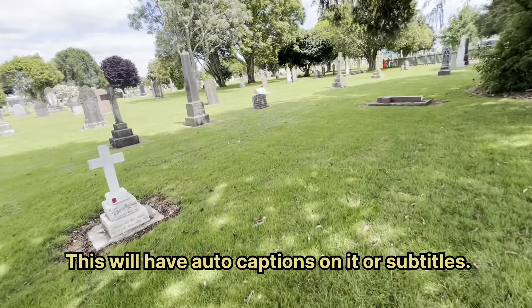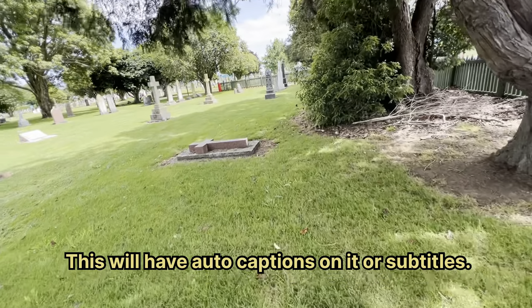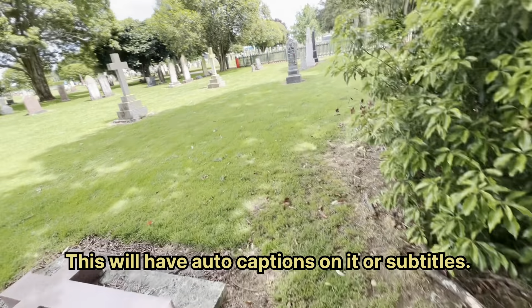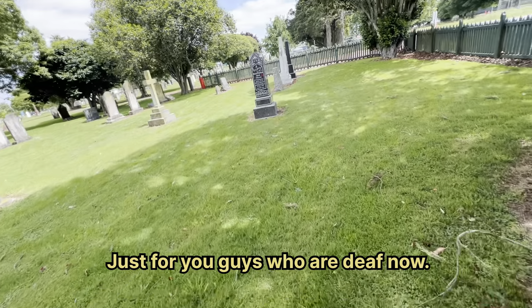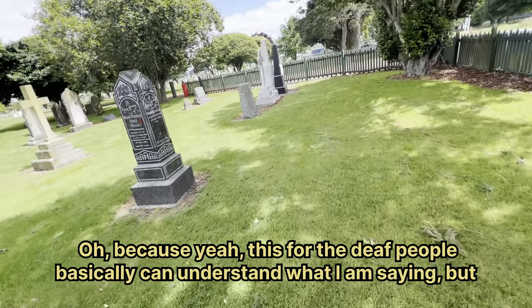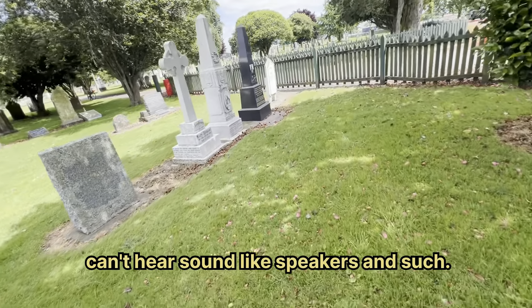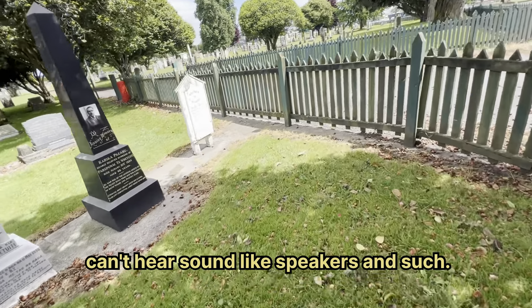This will have auto captions or subtitles on it just for you guys who are deaf — basically so deaf people can understand what I am saying but can't hear sound through speakers and such.